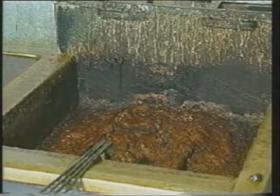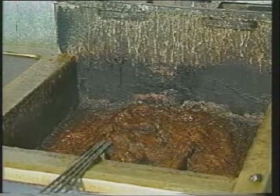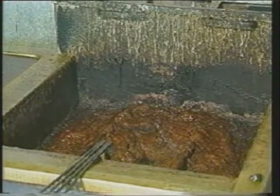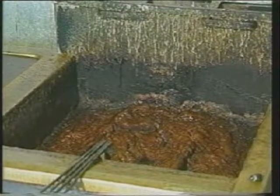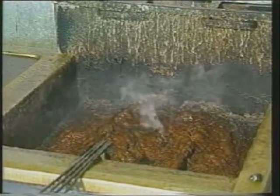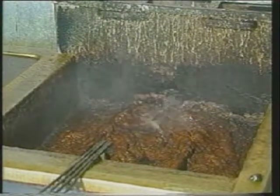Along with immediate suppression of the fire, the ANSEL X agent formed a stabilized layer on the surface of the oil by the action of saponification. This protective layer prevented any reflashing of the fire.